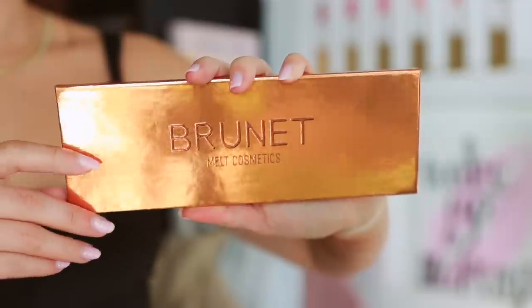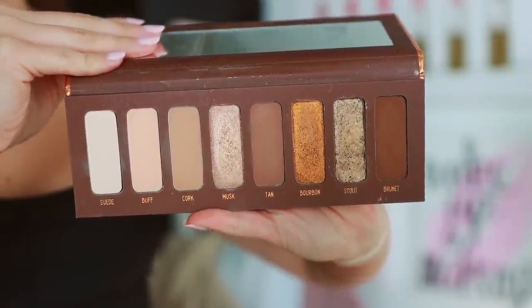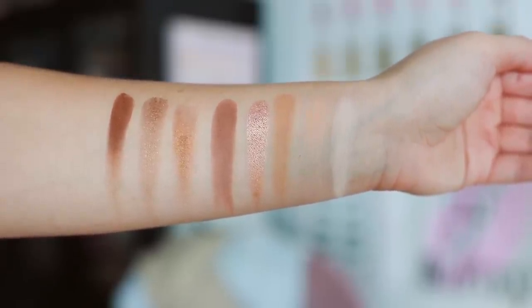The ABH Soft Glam is the palette you walk past in the store, but once you have it in your hands you keep grabbing for it — perfect for all occasions. The last one from that previous video is the Melt Cosmetics Brunette palette. Nobody talks about it and I never understood why, because the mattes in particular blend like butter and require zero effort. You get the perfect everyday brown makeup look. I find myself consistently reaching for the mattes and every time I'm like, 'matte eyeshadows are so pretty, I don't even need a shimmer.'